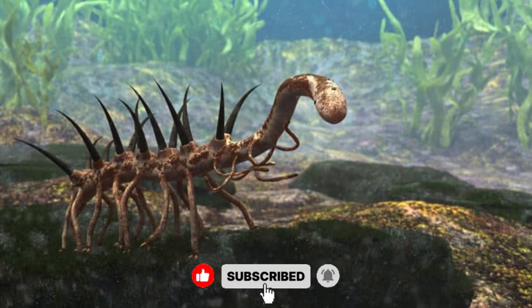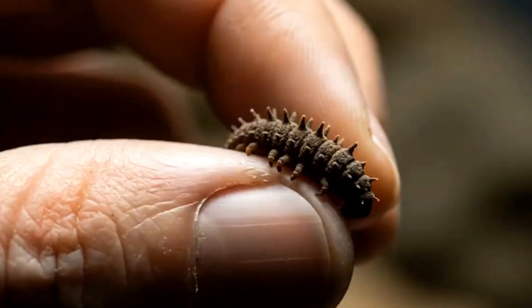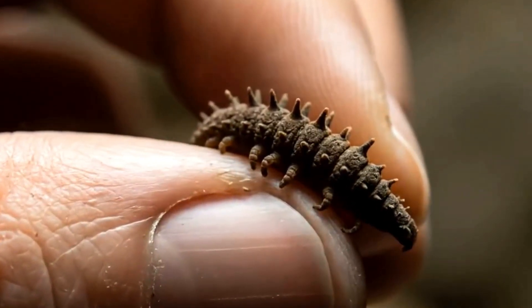So if you ever doubt evolution's sense of humour, remember Hallucigenia — a creature so small you could crush it between your fingers, and yet it managed to leave paleontology doubled over laughing at itself.